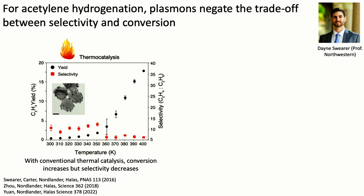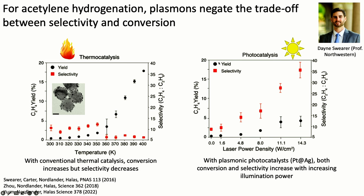For acetylene hydrogenation, we're not just expediting the reaction but seeking selectivity — there are two products and you want ethylene rather than ethane. With thermocatalysis, you get increasing yield but a drop-off in selectivity as temperature increases. But with photocatalysis, new reaction pathways open up that overcome that trade-off between selectivity and conversion, achieving high yield and high selectivity simultaneously as illumination increases.